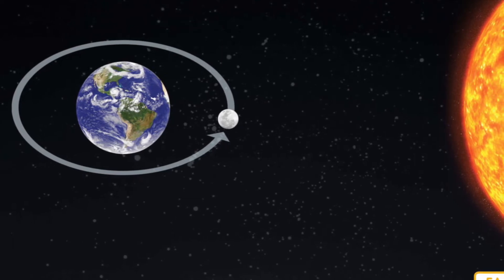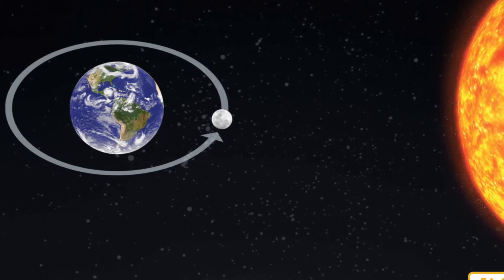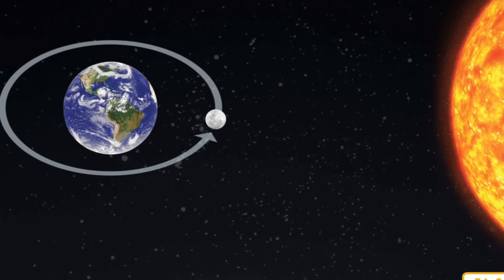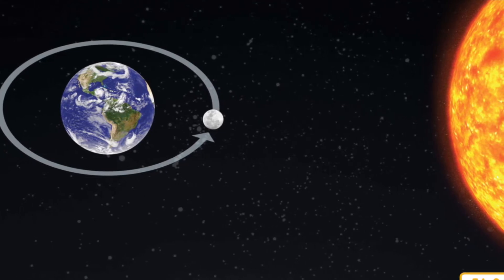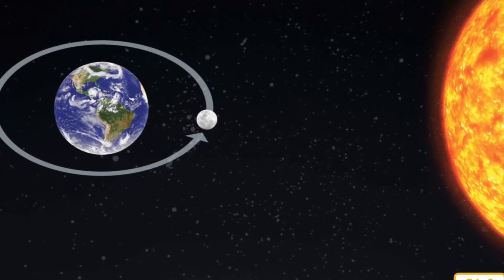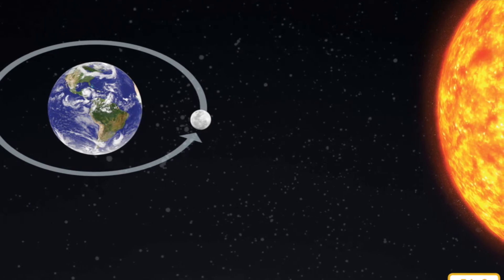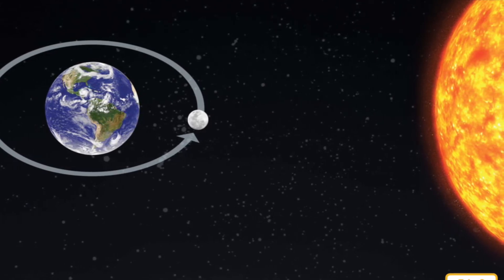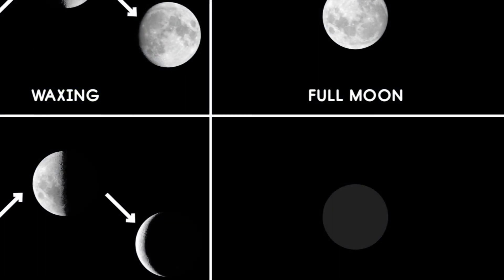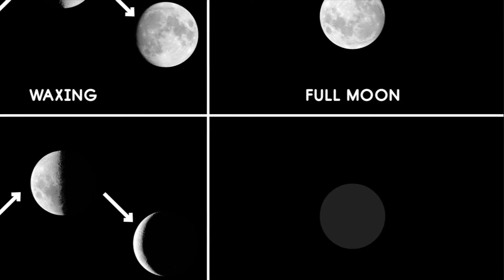This remarkable feature keeps the same side of the moon always facing Earth. That means we never see the back of the moon when we look up in the sky. The appearance of the moon changes depending on where it is in its orbit. Follow the arrows in this diagram and you will see that the moon orbits Earth in a counterclockwise motion. The sun is over on the right-hand side of this diagram.